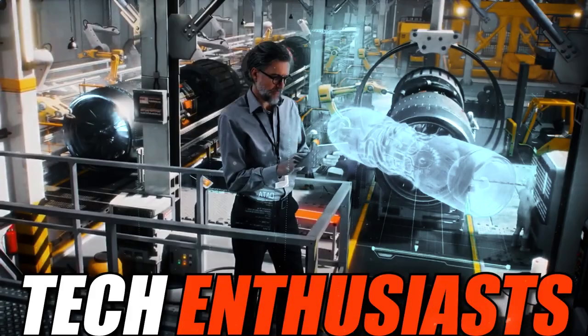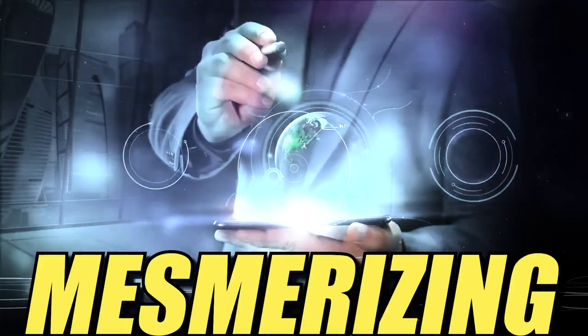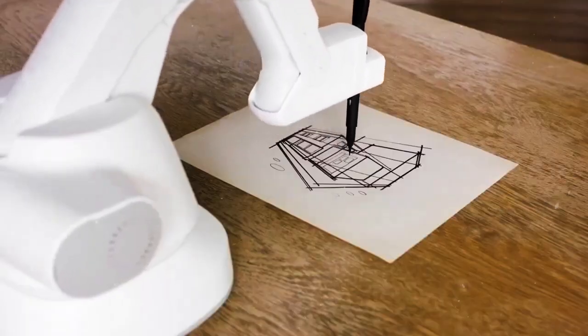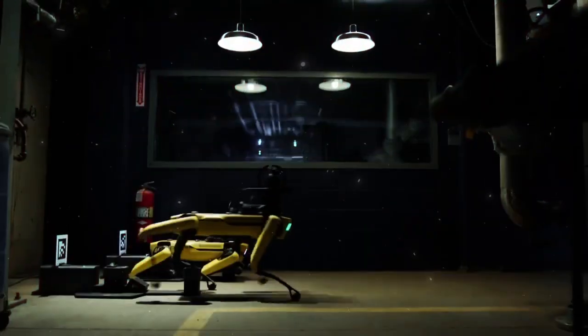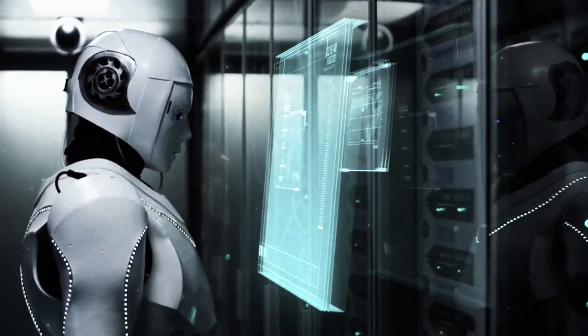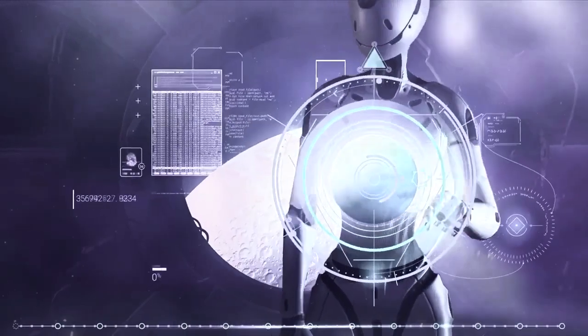Welcome back, tech enthusiasts. Today, we're diving into the mesmerizing world of artificial intelligence, uncovering some of the coolest and mind-boggling inventions that might have slipped under your radar. From cutting-edge advancements to mind-blowing applications, this is the artificial intelligence revolution like you've never seen before.